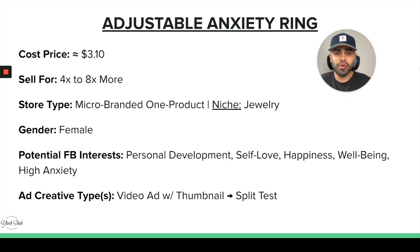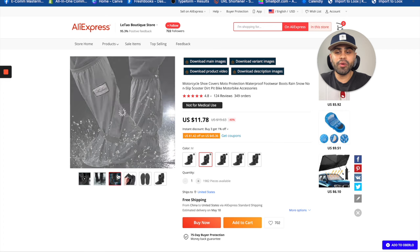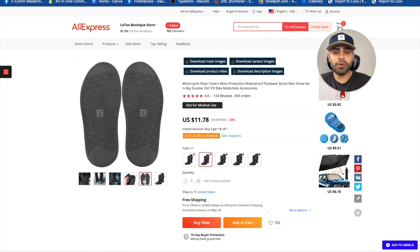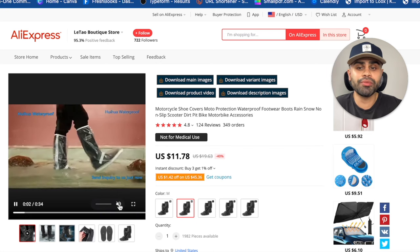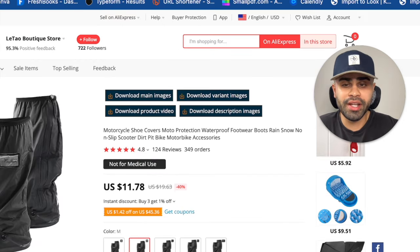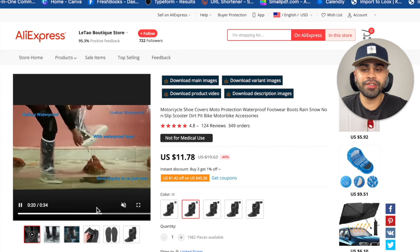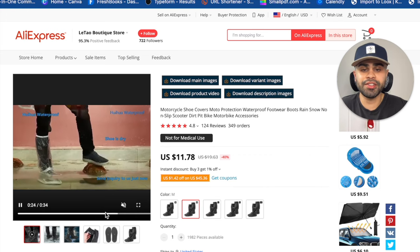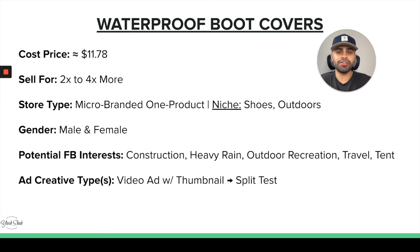Next we have the waterproof boot covers. These did very well last year, and we're getting to that time of year where in most geographic regions it's going to start raining a lot and people are doing more outdoor activities. These basically cover your boots or shoes to help protect them from mud, rain, and other wear and tear. Let's play the video — this is a great problem-solving product. It has 125 reviews at almost a five-star rating, which confirms the product does what it says. The shoes come out basically dry.